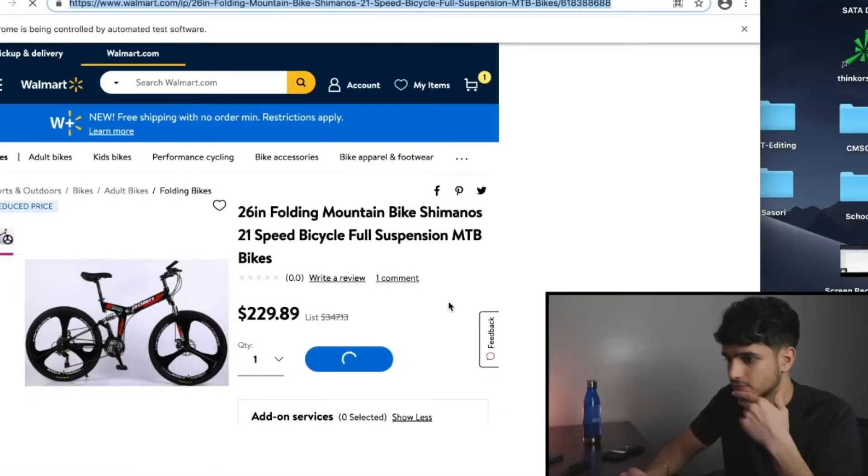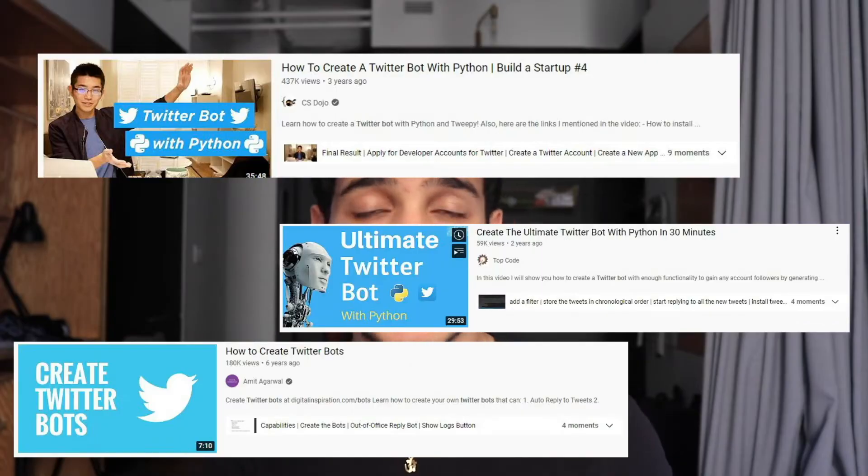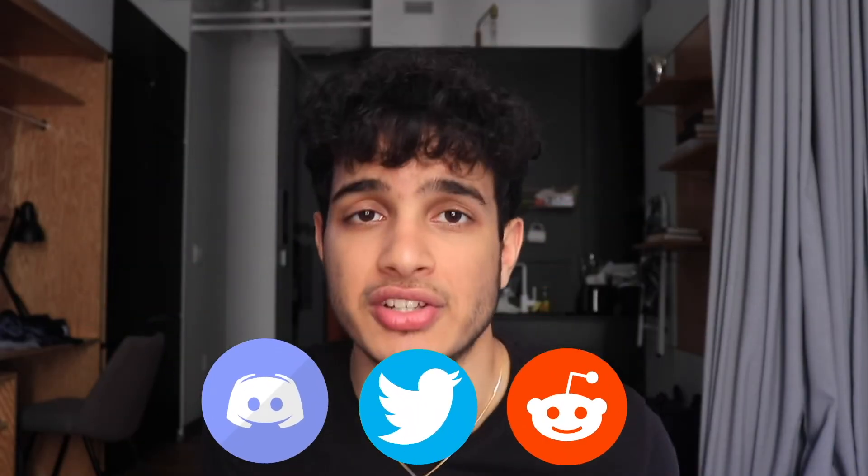Now you might be thinking I'm only talking about checkout bots — bots that check out items within seconds because a lot of people can't manually get those items in time. Yes, that's the most lucrative market for bots, but there are other kinds too. There are bots that retweet, bots that post tweets on a schedule, Discord bots, Reddit bots. A bot is just an automated program, so whatever purpose you want to create one for, you can do it.